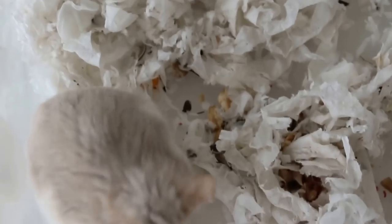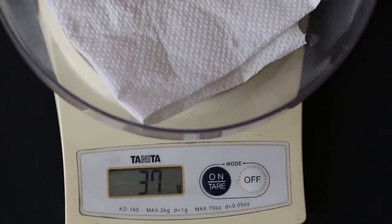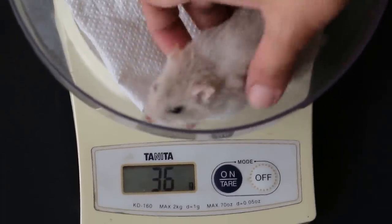Now we weigh the hamster. We must bring the anesthesia. You can see the stool is there and the pellet is quite good. This is zero now. Three days ago the weight was 27 grams, and now it's 36... so it lost about 3 grams actually.